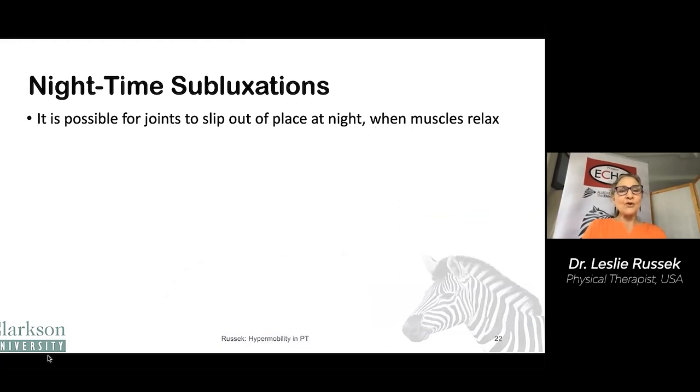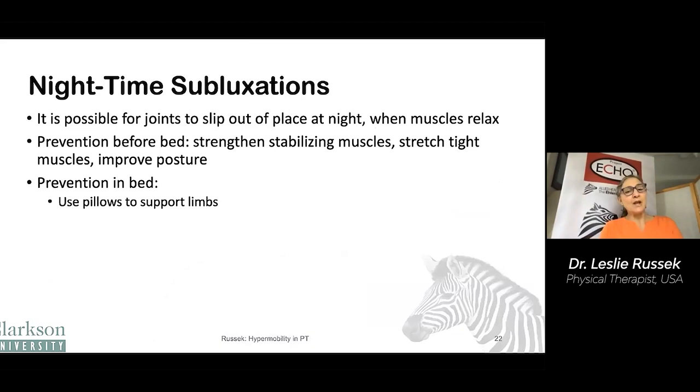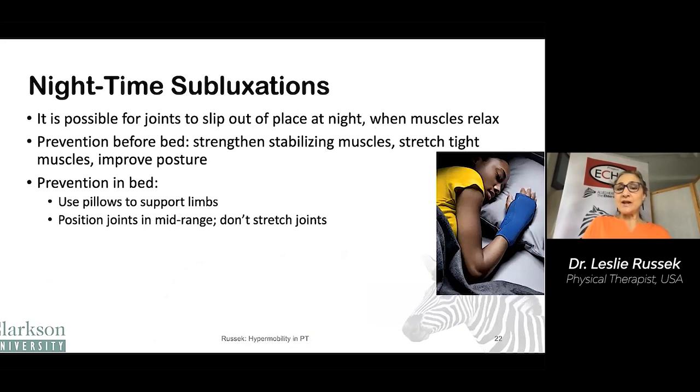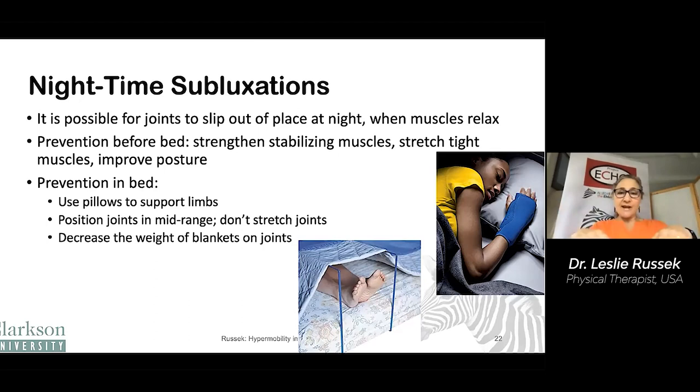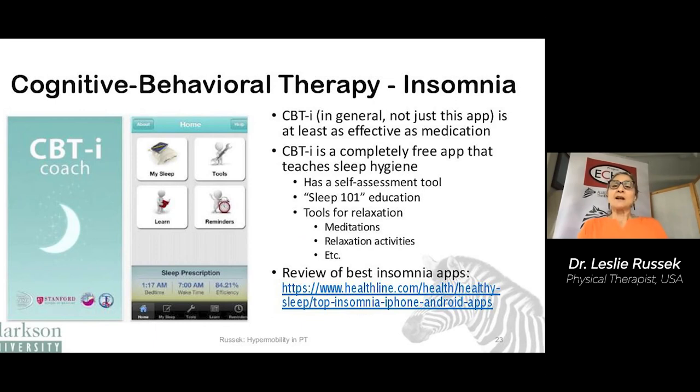Nighttime subluxations — it's possible for your joints to slip out of place at night when the muscles relax. You can prevent this before bed by strengthening stabilizing muscles, stretching tight muscles, and improving your posture. When you're in bed, use pillows to support your limbs and position your joints in mid-range — not stretched. You can decrease the weight of blankets on your joints; the ankles can actually sublux from the weight of a blanket, and a little prop helps to hold the blankets up. You can also consider sleeping with braces.